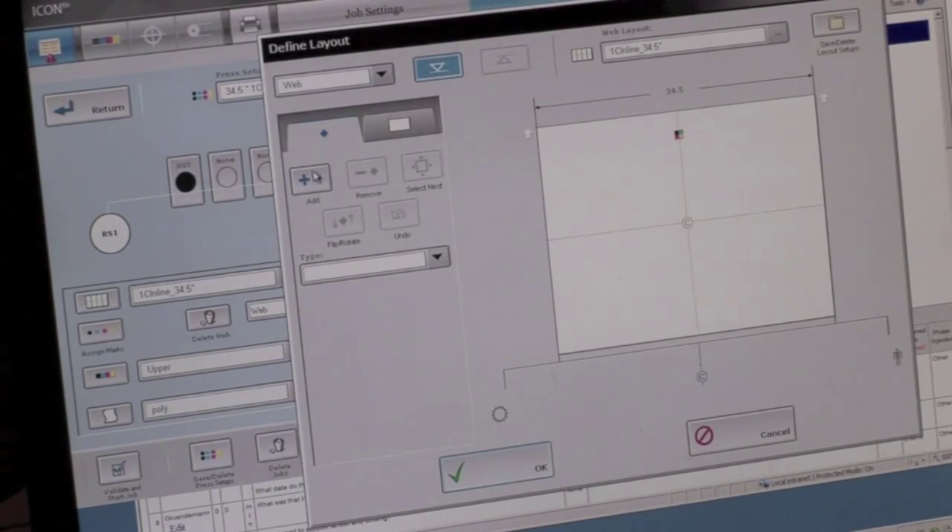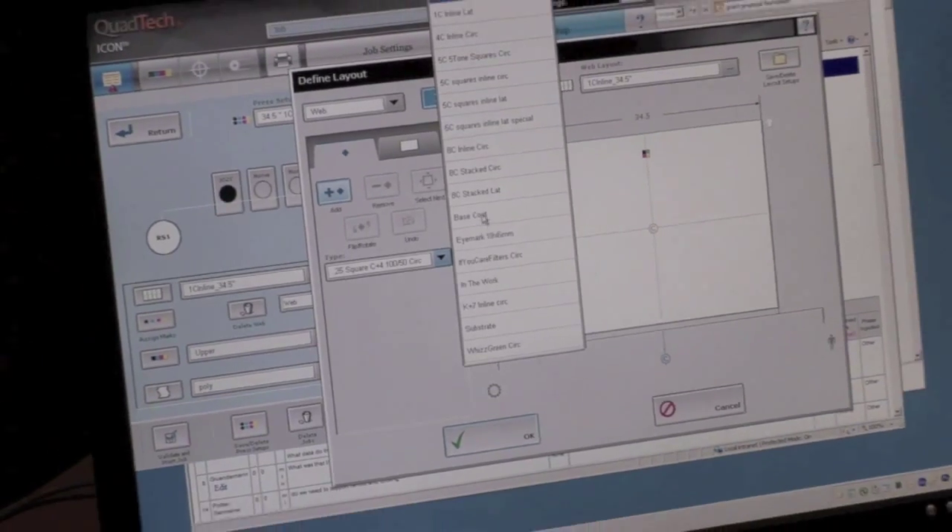Our business is separated into three different operating units. One unit focuses specifically on our packaging clients. The second unit focuses specifically on our commercial and newspaper client base. And our third is focused on our parent company, Quad Graphics, and all the applications that they have for automation.